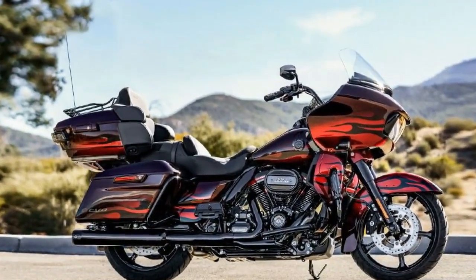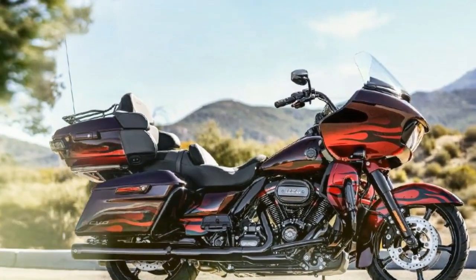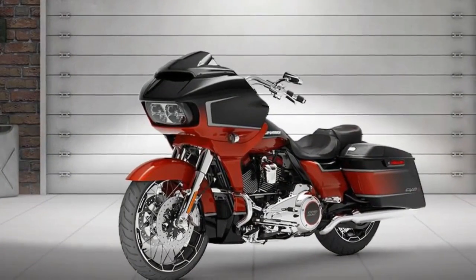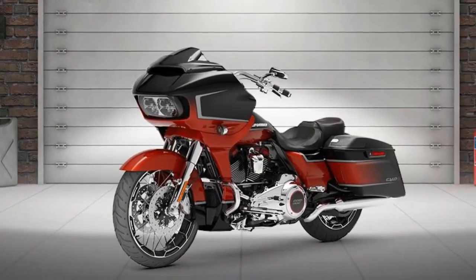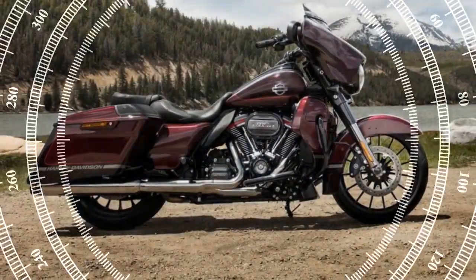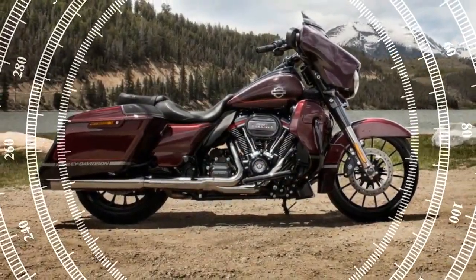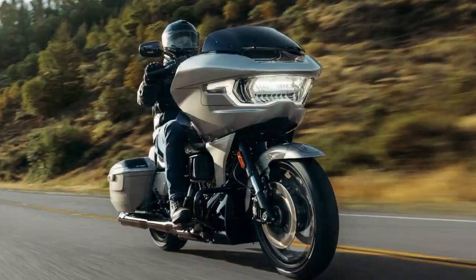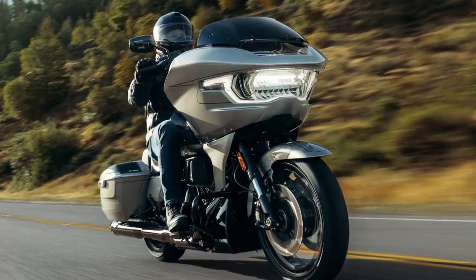CVO enthusiasts seek exclusivity, and the CVO ST doesn't disappoint, featuring the bespoke 121 high-output engine not shared with any other Harley models. This powerhouse, boasting a displacement of 121 cubic inches, prioritizes maximum power delivery. Unlike the VVT-equipped engines found in other CVO models, the 121 HO focuses on peak performance, featuring a high-performance camshaft and an increased redline of 5,900 RPM.